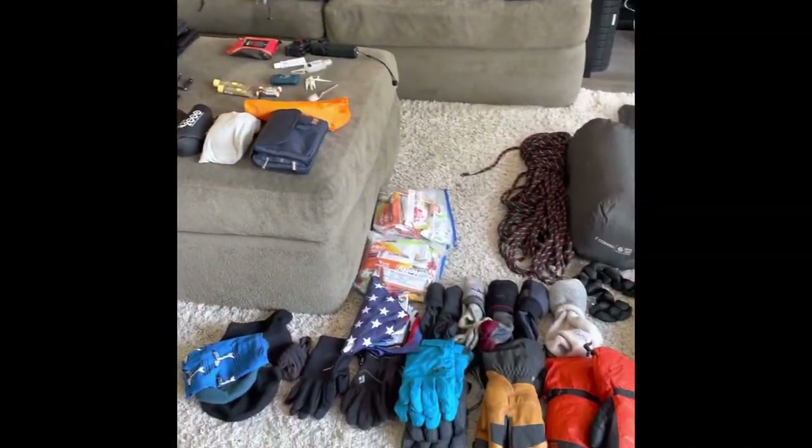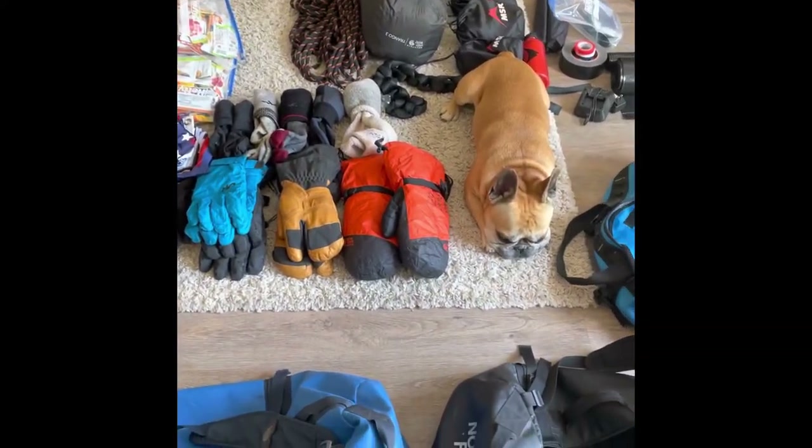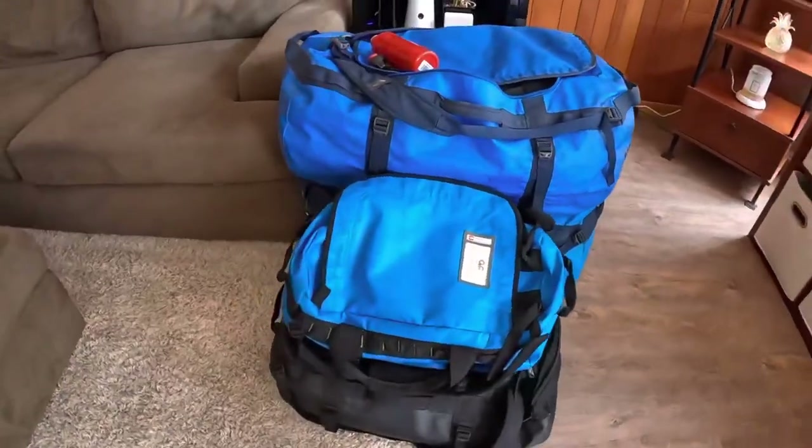I hope this video has helped you prepare for your journey. Make sure that you do your due diligence, do your research, and make sure that you don't skimp on gear. It's essential to have the best gear and be prepared for all situations when on an expedition.